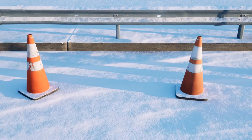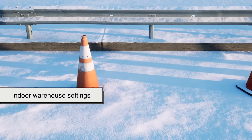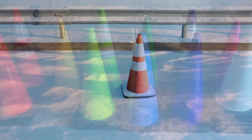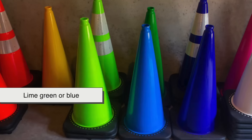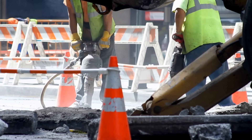That's not to say orange is always the color. In some niche environments, like indoor warehouse settings or areas where visual contrast with orange walls is needed, you might see cones in other colors like lime green or blue. But on roads, highways, and construction sites, orange reigns supreme for a reason.